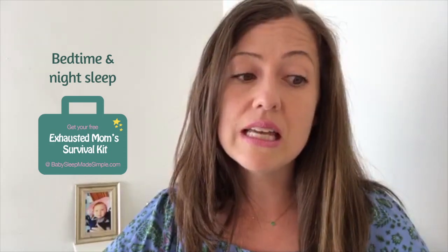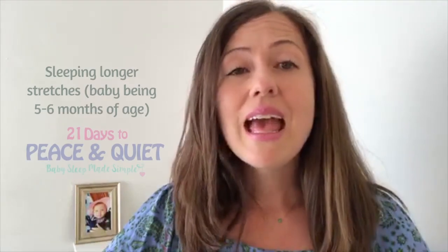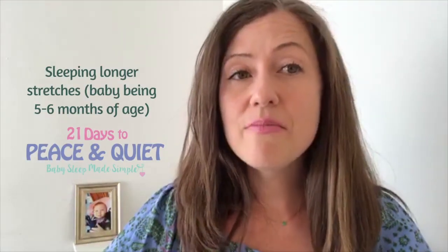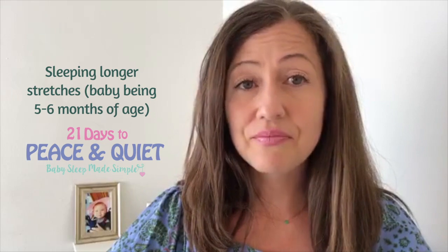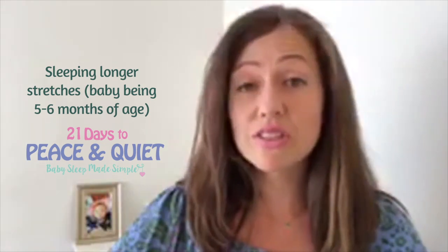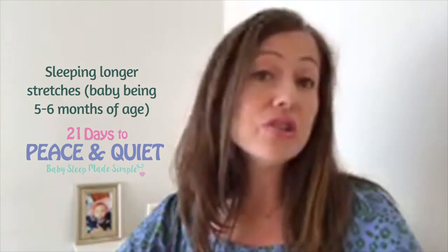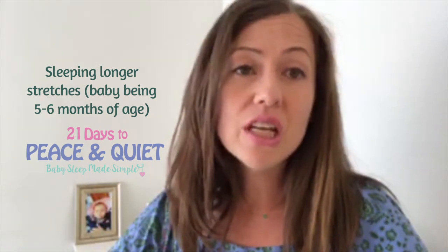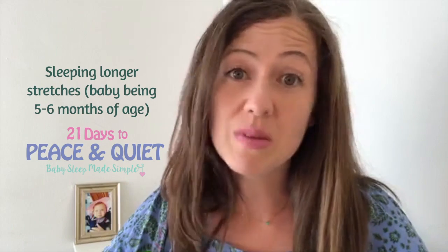Depending on how her night sleep is going, there are certainly steps you can take to help her with her night sleep. A good first place to start is my Exhausted Mom Survival Kit, which will help walk you through bedtime and how to set up a peaceful nightly ritual for your baby. Once she's 5 months or a bit older, we can really work on helping her sleep longer stretches at night. Usually at least one night waking disappears or the baby sleeps longer stretches. But for a lot of babies we still have to fine-tune some things, and that's when parents join me in 21 Days to Peace and Quiet.